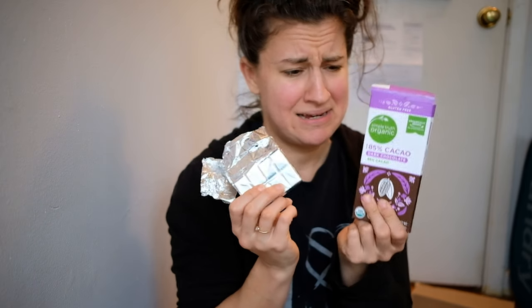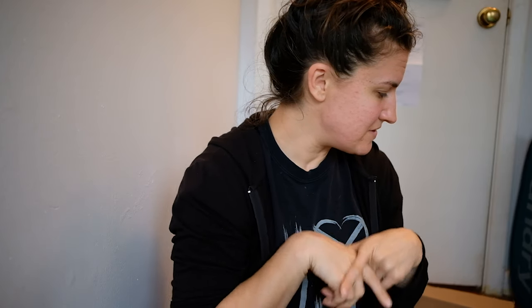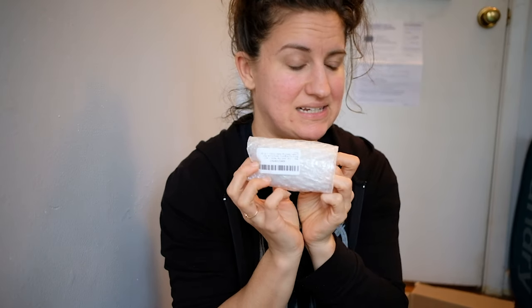I'm stress-eating plastic-free chocolate right now because not only is my computer that I edit on having issues and I need to be editing for Thursday's video right now, but also my toothbrush and deodorant finally came in the mail today — and guess what — wrapped in plastic.